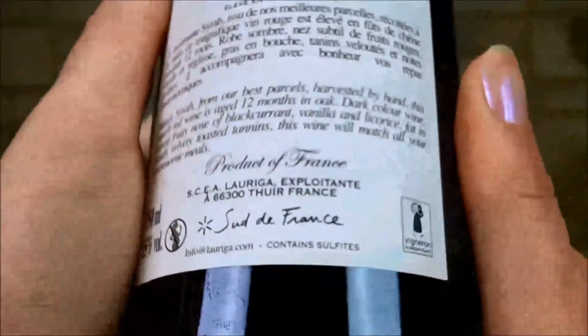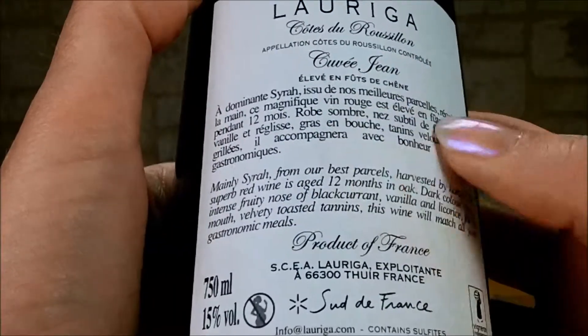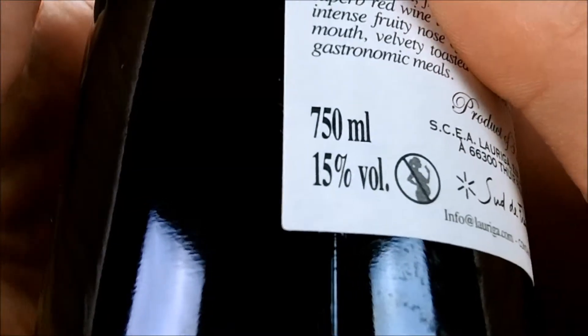Au niveau de la contre-étiquette, on va retrouver un petit laïus sur ce domaine et ce vin, ainsi que le degré alcoolique qui est de 15 degrés pour ce vin.